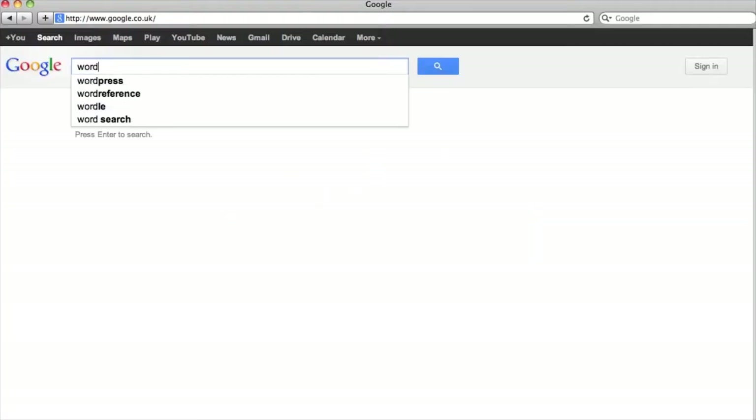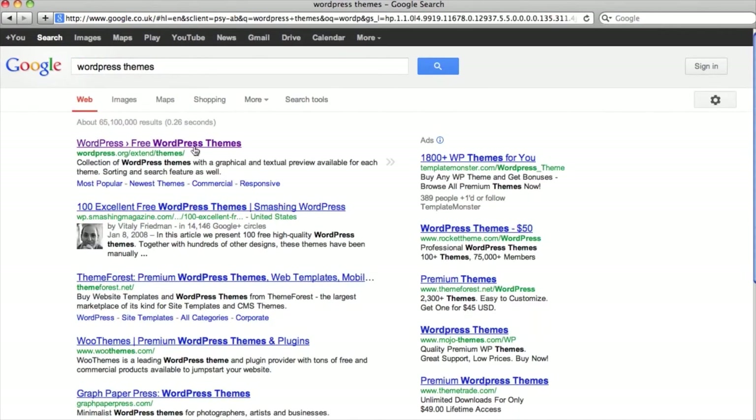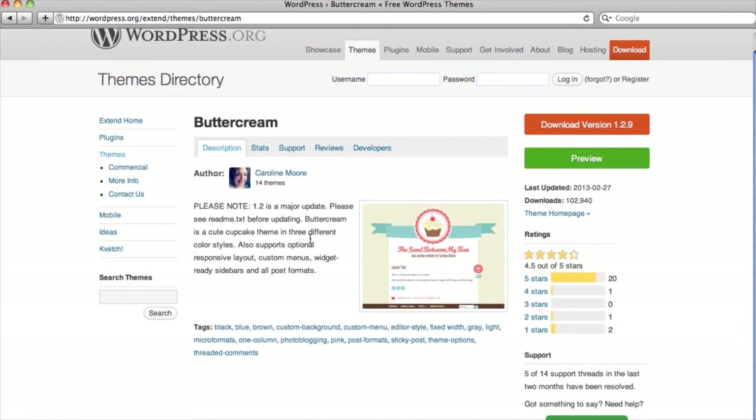Setting up a website doesn't need to cost the earth — in fact it can be relatively cheap. You can actually just have a single page website where people can find you. If you have your name, address, telephone number and contact details, at least that's the start.